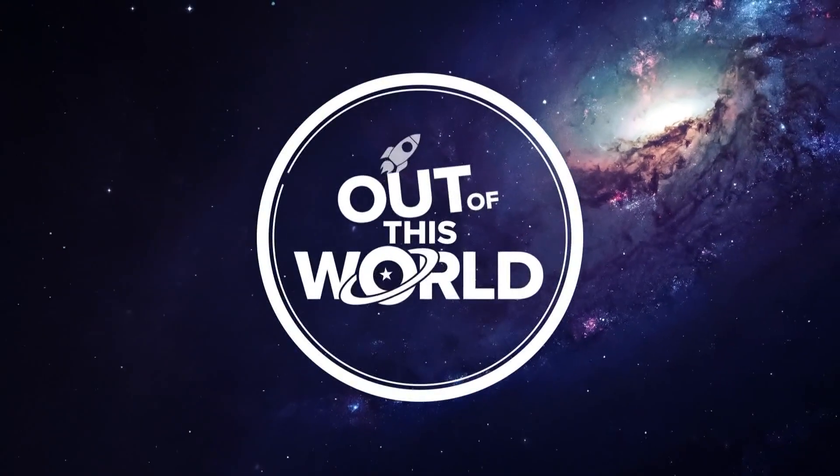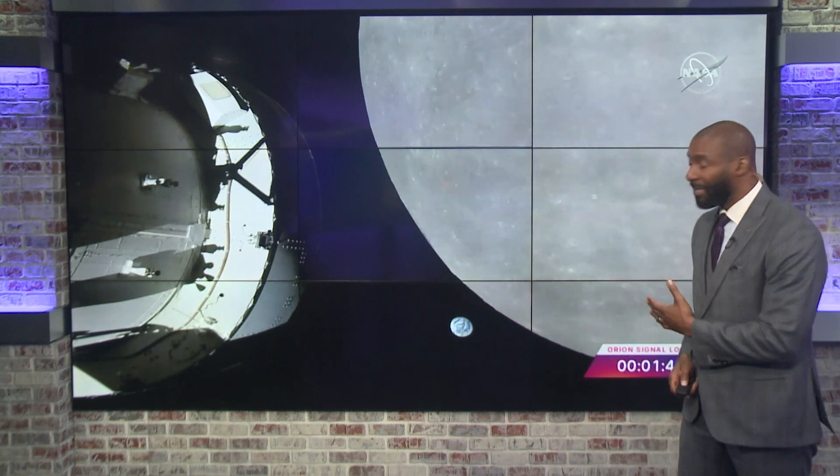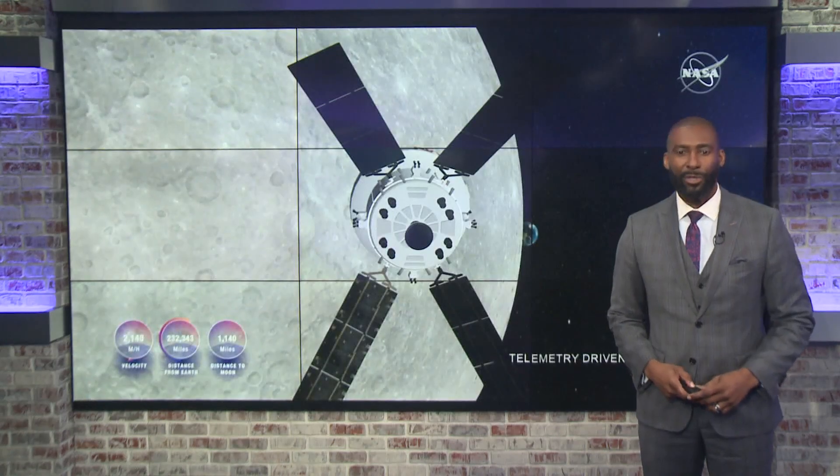Incredible new video today of the lunar surface recorded by the Artemis mission. The uncrewed Orion spacecraft came within about 80 miles of the lunar surface this morning, and it captured these images. Chief Meteorologist Brad Panovich explains the significance of today's mission milestone.